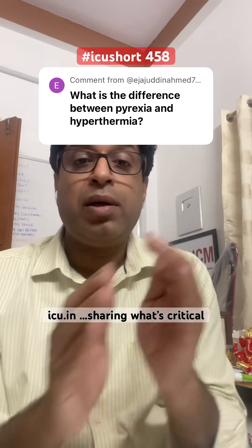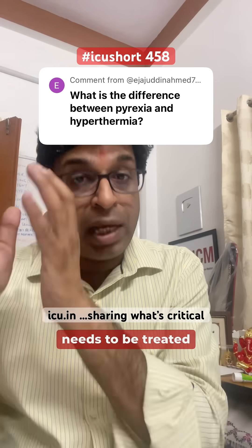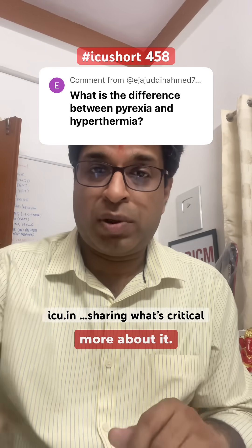Pyrexia only needs to be treated when it becomes detrimental beyond a certain extent, while hyperthermia needs to be treated aggressively by removing the cause and cooling down the body temperature using available methods. Thank you for asking — do read more about it.